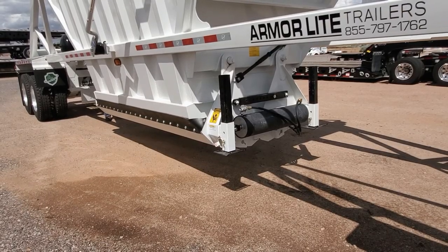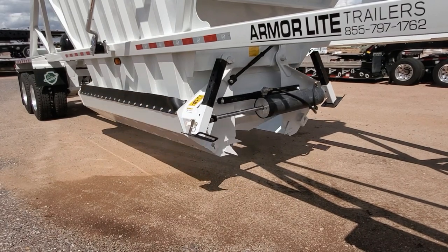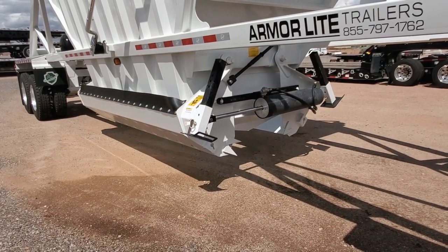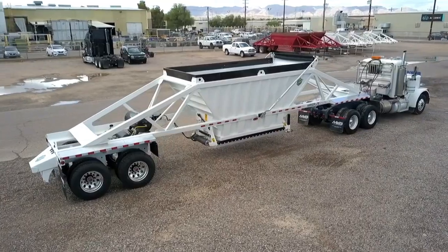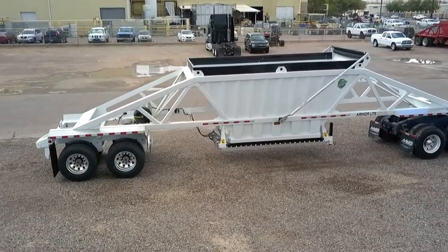The high strength steel hopper gates can be operated from inside the cab of the truck. It has all aluminum wheels and an air ride suspension system.